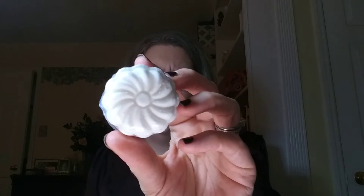Then we have shower steamers. It says to place on the shower floor in a corner. I believe these are also in the lingonberry scent — I think everything comes in the same scent. They're really nice; you can see the detail. You get six or seven of those in the box, which is a nice amount.